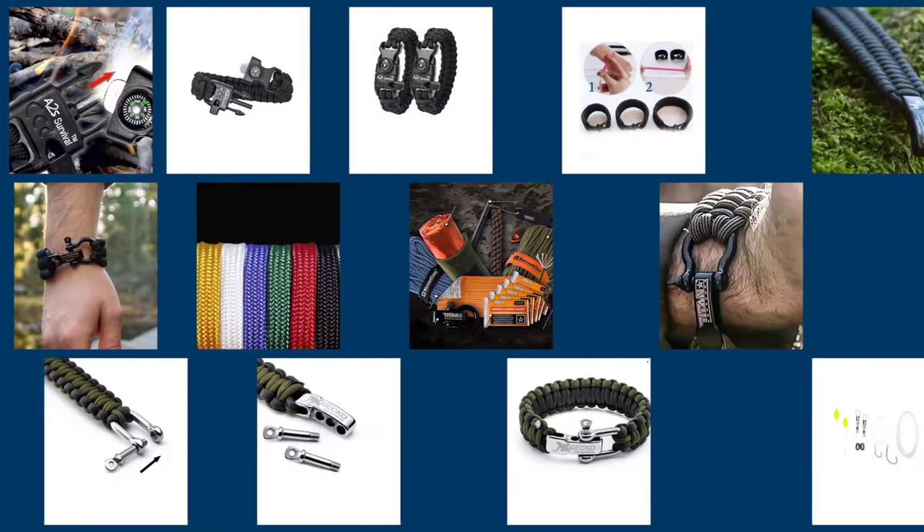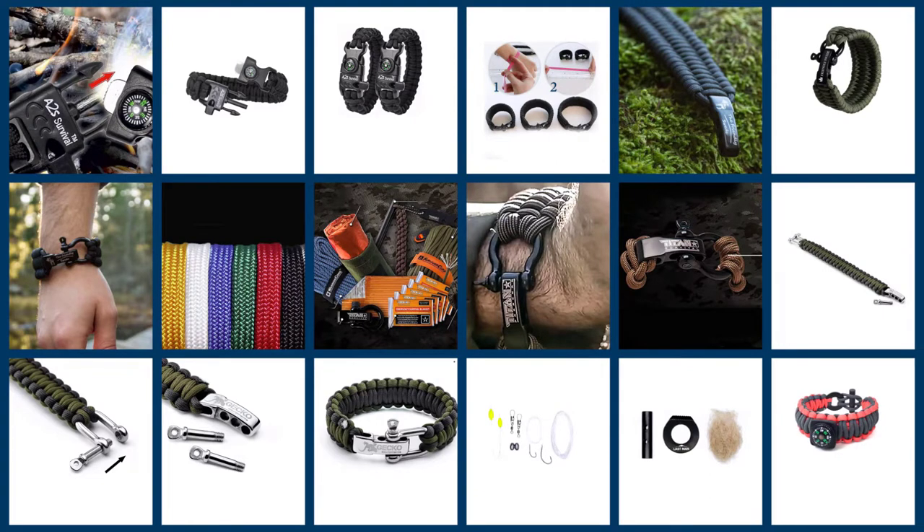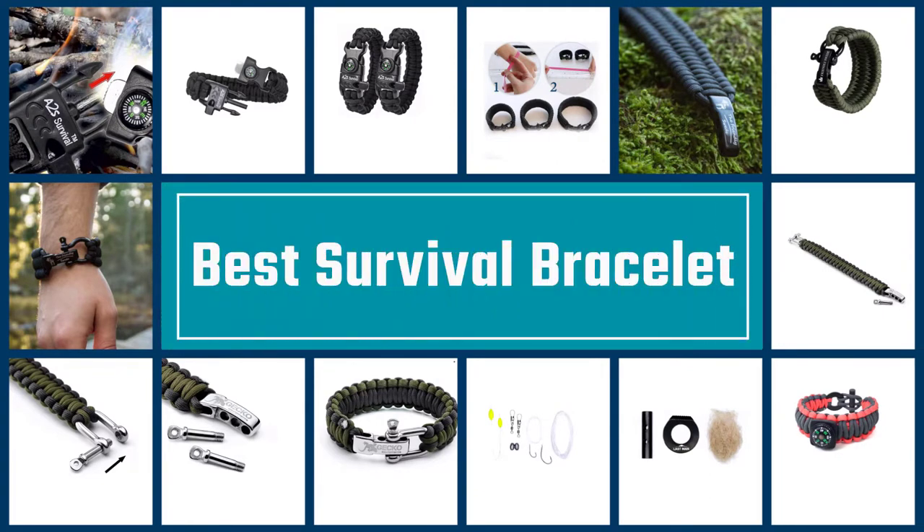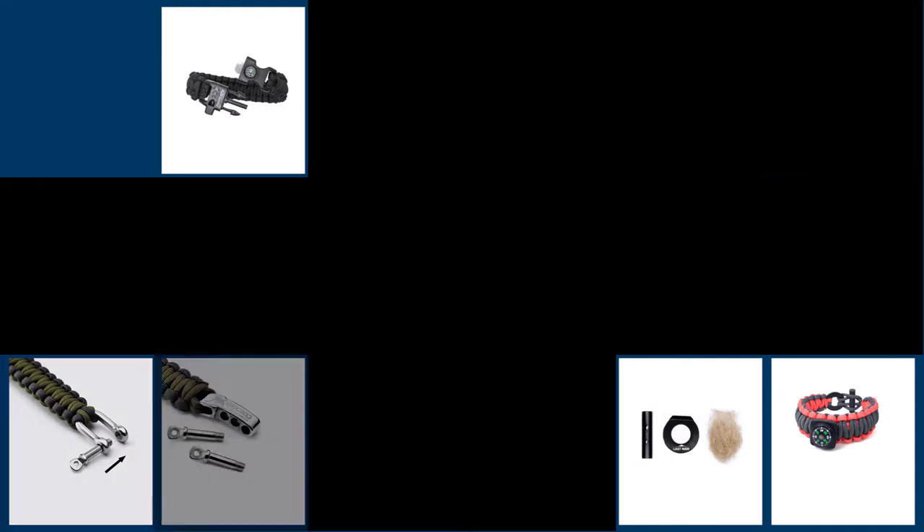Survival bracelets not only look cool but are a low-profile, lightweight, and very useful survival tool. The problem is there is such a wide variety of survival bracelets on the market, it can be challenging to figure out which one is the best survival bracelet for you. Let's get started with the video that will help you choose the best one for you.